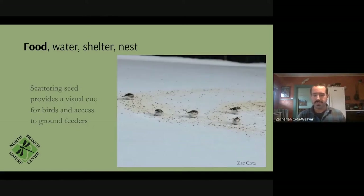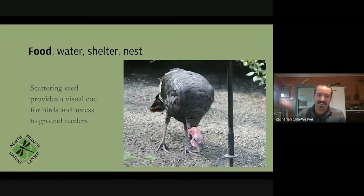One thing I also do in my backyard is just scatter some seed around. A lot of birds like to feed directly on the ground, and scattering seed on new-fallen snow provides a visual cue for birds flying over who might otherwise miss the food. I'll get things like snow buntings that way. Sometimes you'll also get turkeys with scattered seed on the ground, since they prefer to feed right on the ground rather than putting their heads up in a bird feeder.